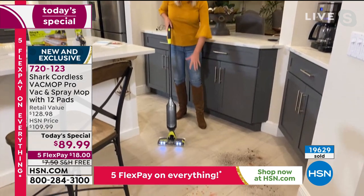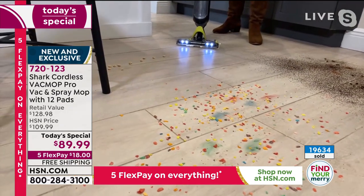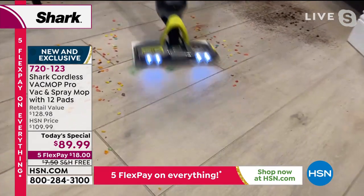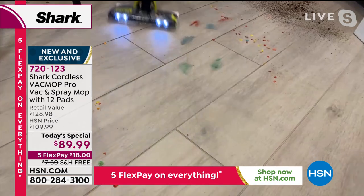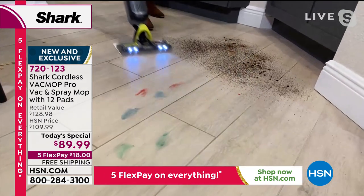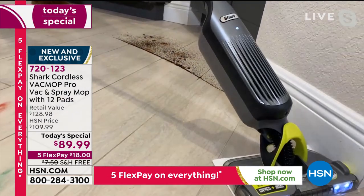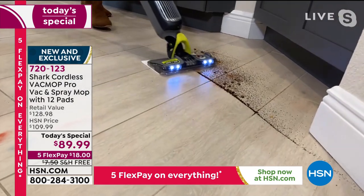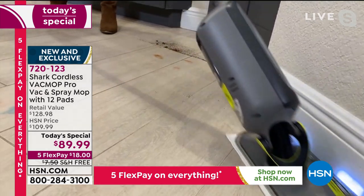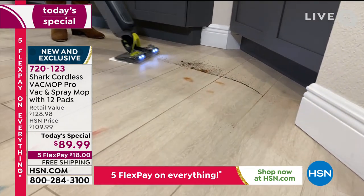Look at this mess — coffee grinds, coffee beans, cereal, paint on the floor, low profile stuff. I'm going to use my vacuum first. Look at that — I don't want you to baby this. This is not a delicate machine. There is no mess too big for this. All you do is turn it on and start vacuuming — that vacuum is sucking up all of the dry stuff, all those big, small, and medium-sized particles. Look at that swivel to get into all those nooks and crannies.